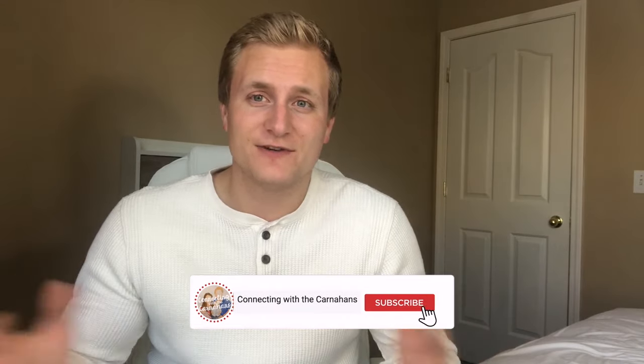Thank you again for watching this whole video all the way to the end — we really appreciate it. Be sure to hit that like button and subscribe so you can see all the videos we've got coming up in the next couple of weeks. Thank you again for watching. Until next time, bye!